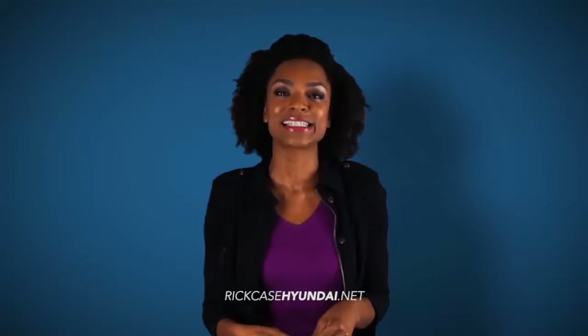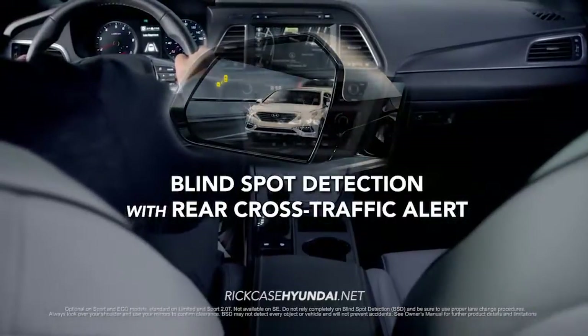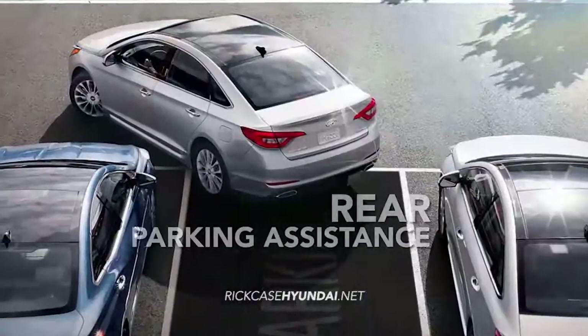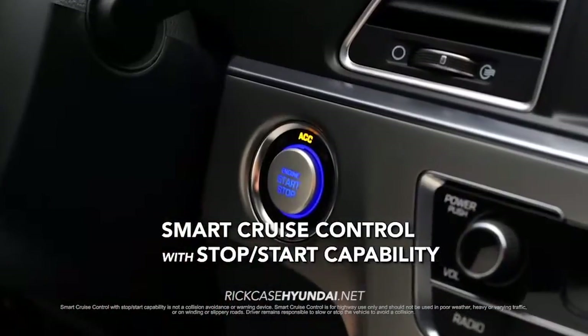The all-new Sonata takes safety to a whole new level with features like radar-based blind spot detection with rear cross traffic alert, forward collision warning, lane departure warning, rear parking assistance system, and smart cruise control with stop-start capability.